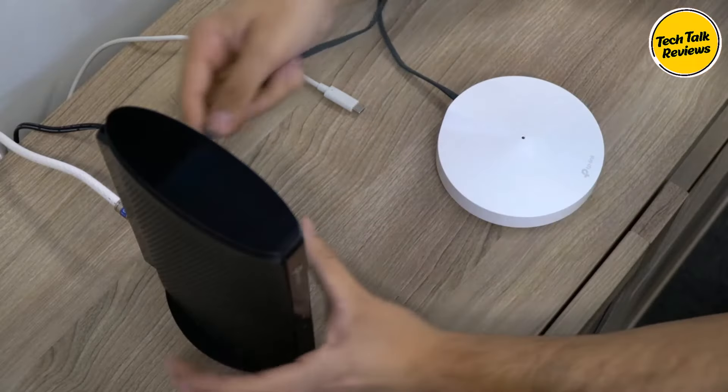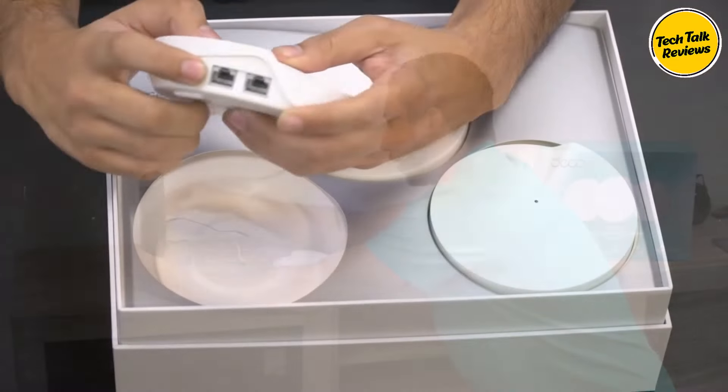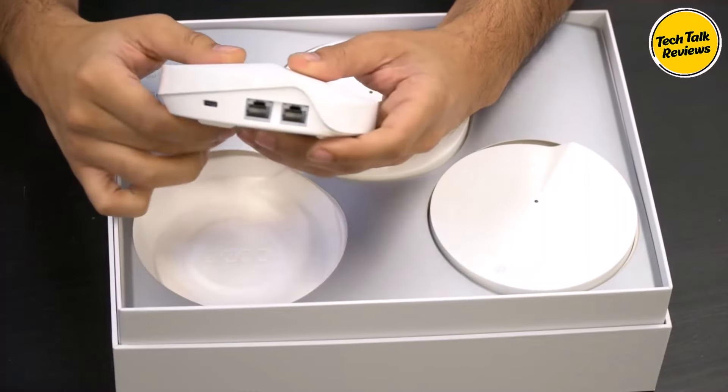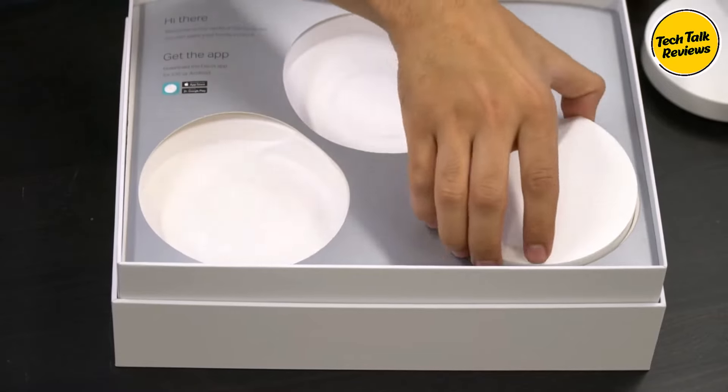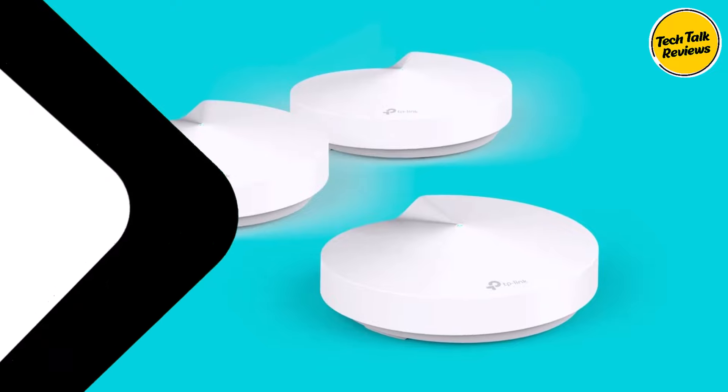Rare connectivity issues noted by some users usually resolve with troubleshooting. Upgrade to the TP-Link Deco M5 Mesh Wi-Fi System for complete home coverage, seamless roaming, advanced security — all in one.